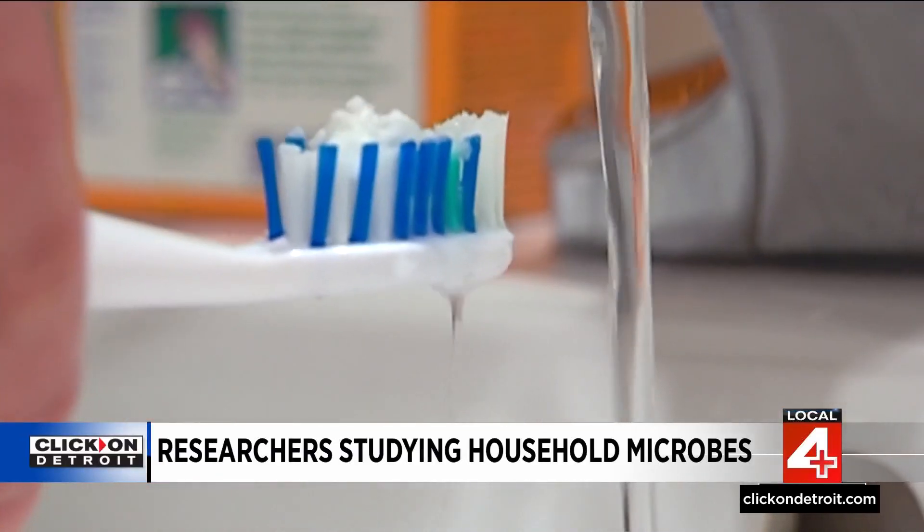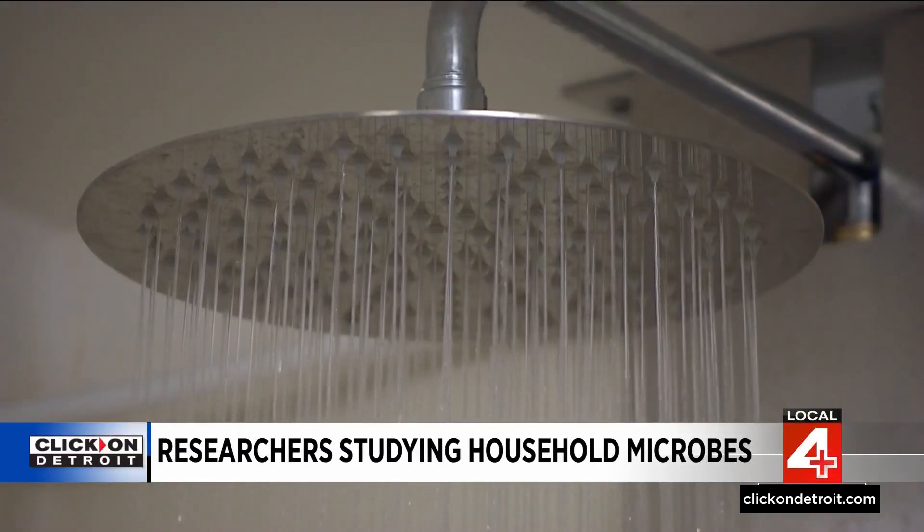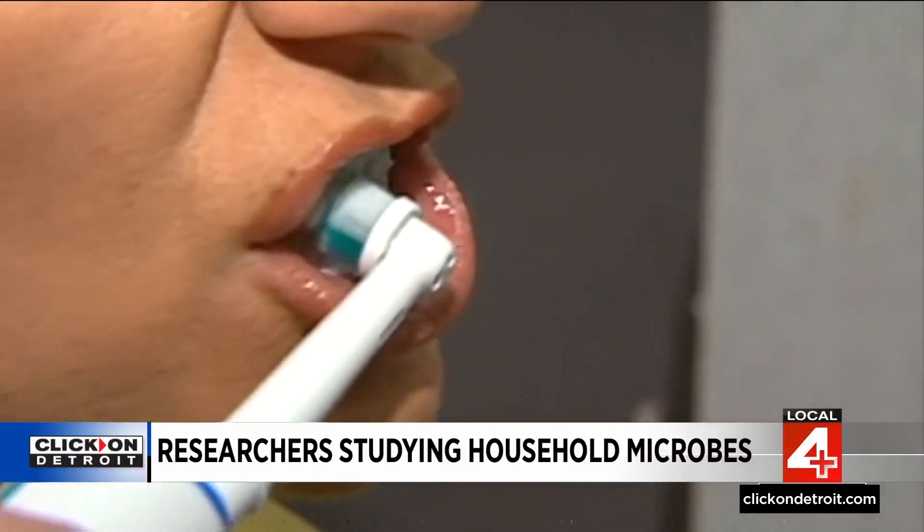Toothbrushes and shower heads are damp and warm — perfect environments for microbes. You may not want to think about the viruses that live on them, so researchers did it for you. It's unsurprising that we find them there because we find bacteria basically everywhere. But what was surprising is how many different viruses we found and how different they looked from anything we had ever seen before.